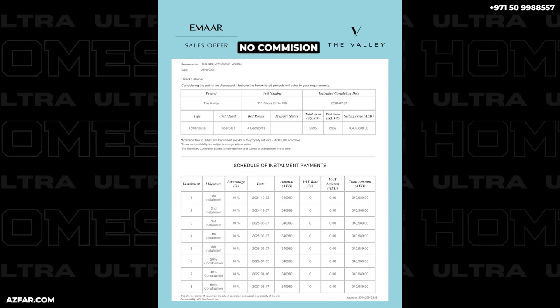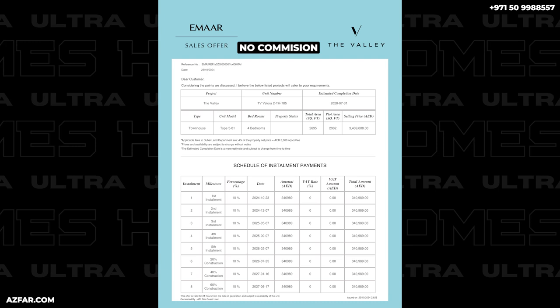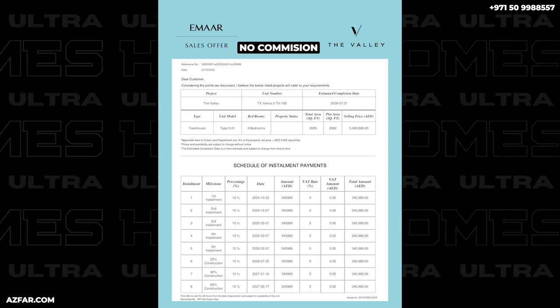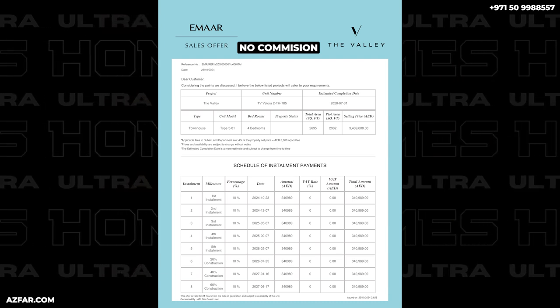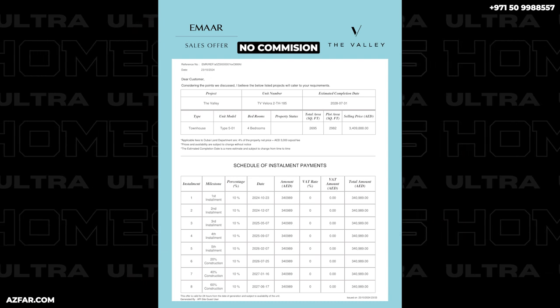Here's the price: 3.4 million dirhams for such a spacious townhouse. The payment plan is also very flexible — MR is taking 20% every year. You'll be paying 10% now and 10% in December, then every five or six months you're paying 10%. On handover it's 20%. A very flexible payment plan, especially for business owners.